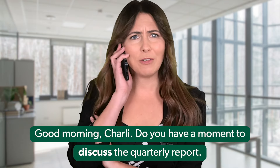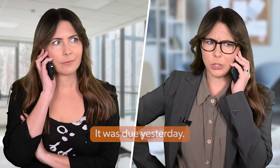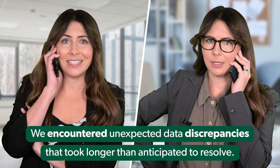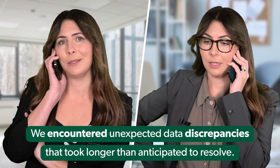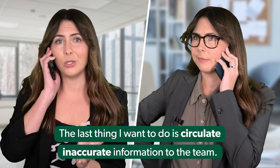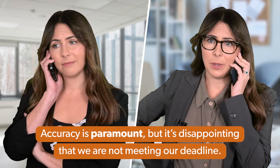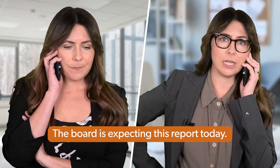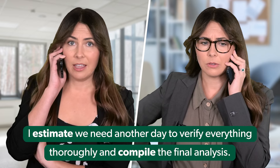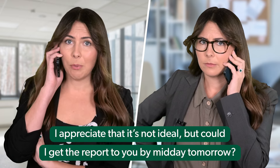Good morning, Charlie. Do you have a moment to discuss the quarterly report? — Morning! Yeah, I've been waiting on that report. It was due yesterday. What's causing the delay? — I apologise for the delay. We encountered unexpected data discrepancies that took longer than anticipated to resolve. It's crucial that we ensure accuracy before finalising the report. The last thing I want to do is circulate inaccurate information to the team. — Accuracy is paramount but it's disappointing that we're not meeting our deadline. The board is expecting this report today. How much longer do you need? — I estimate we need another day to verify everything thoroughly and compile the final analysis. Can I get the report to you by midday tomorrow?